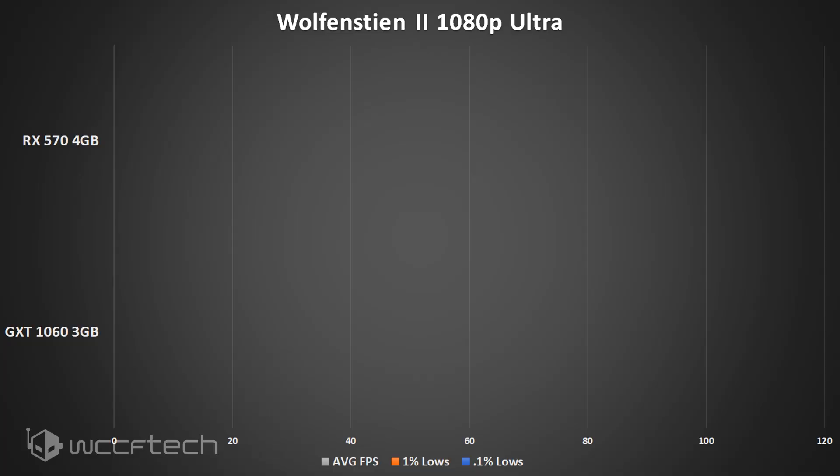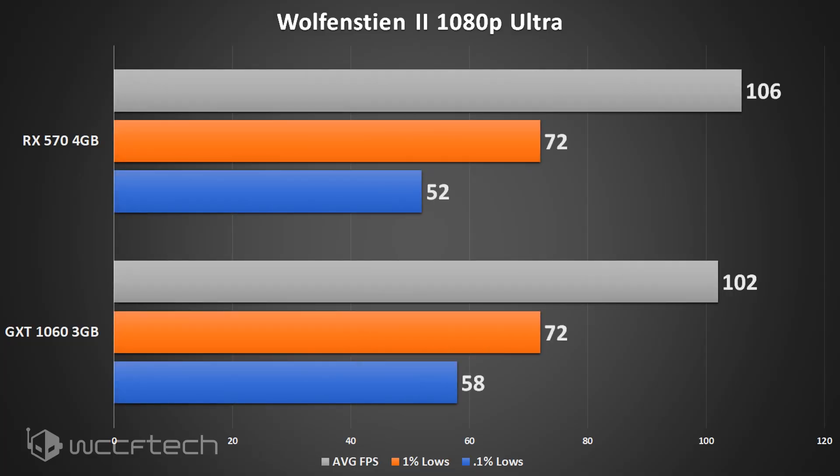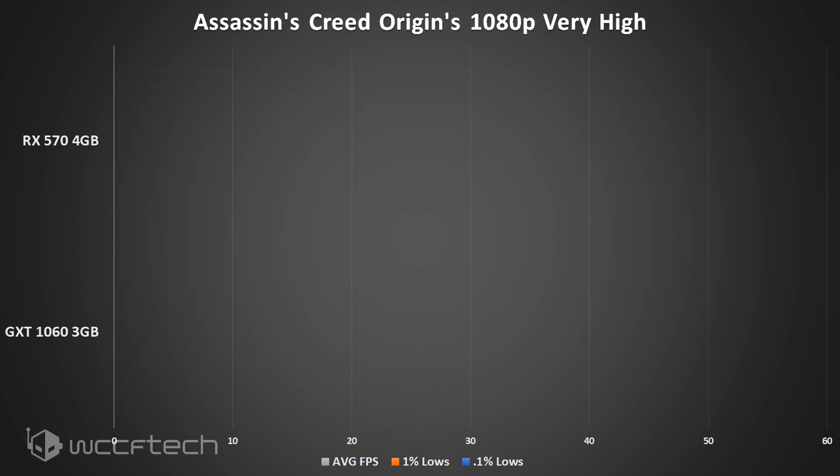The next test is Wolfenstein 2 at 1080p ultra settings running on Vulkan. Nvidia has clearly done work on their drivers because this is a pretty close race — both within 5 FPS of each other and both well over 100 FPS at 1080p ultra. The 1% lows are neck and neck, though the RX 570 takes a small hit on the 0.1% lows.